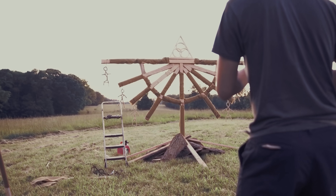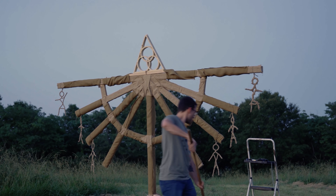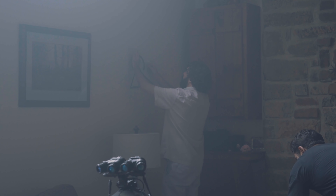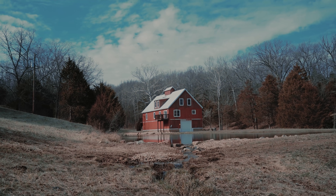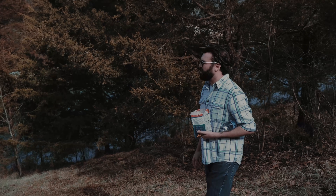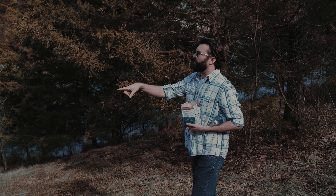We arrived a day early to set up the effigy and decorate the interior of the house. Most of the house we kind of left alone. It was an Airbnb located in Bland, Missouri, about an hour southeast of Jefferson City. It had pretty much everything that we needed — the woods, the field where we burned the effigy — and the property was about 140 acres or so.